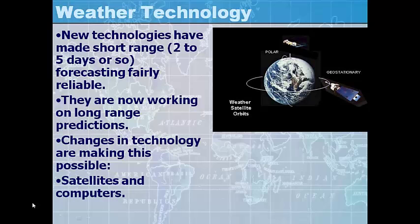Weather technology is always changing. New technologies have made short-range forecasting fairly reliable, so when meteorologists forecast the weather out to 2 or 5 days from now, we can be fairly certain that's what the weather is going to be like. But beyond that, the technology is still advancing — we're getting better beyond 5 days. They're now working on longer-range predictions, using more and more satellites and computers to make weather predictions.